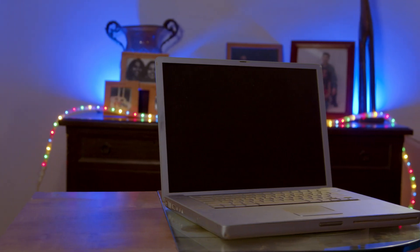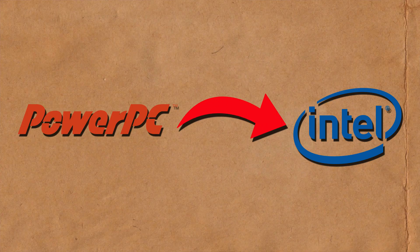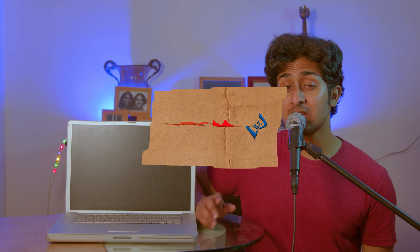Look at this MacBook. Looks like just another MacBook, right? But it's not. In fact, it wasn't even called the MacBook. This is the PowerBook — specifically the PowerBook G4, because it was built on the PowerPC G4 chip. This was Apple's first transition to Intel back in 2005. Intel was on top of the game back then, and PowerPC chips just weren't cutting it.